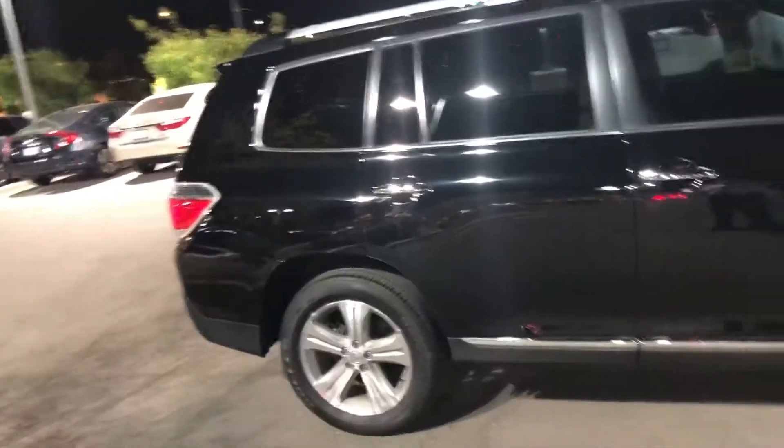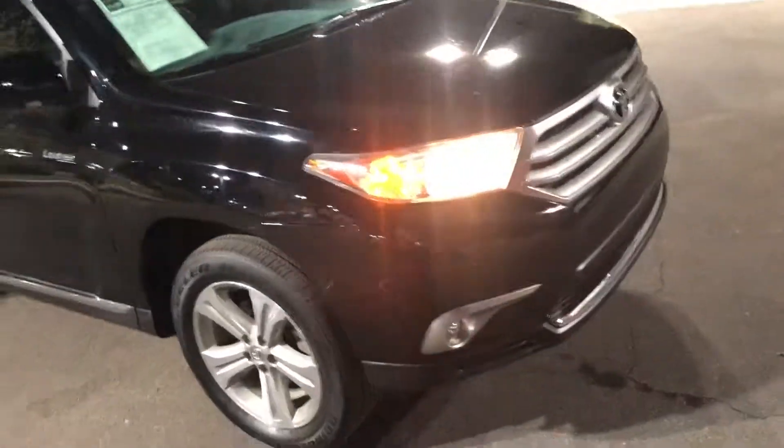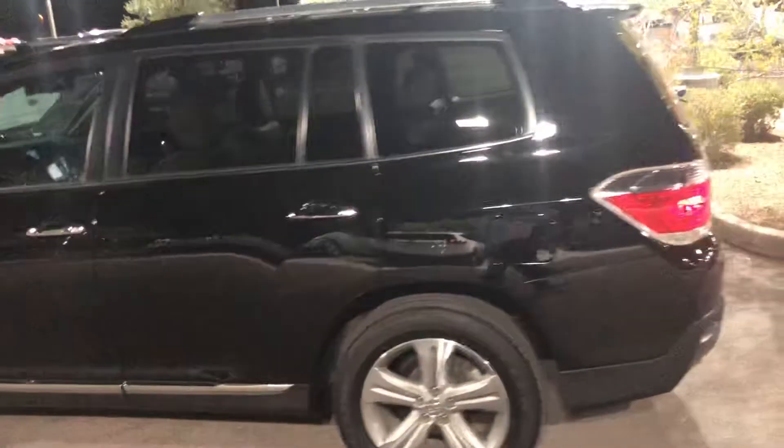Beautiful vehicle. I like to make these videos to show you if there's any issues with the vehicle that you really can't see in the photos. As far as the front, it's a little dusty. It has a clear bra on it so everything will be nice. There's a few little minor road rash things, and there is a scratch right here. Other than that, everything looks really good on the vehicle.